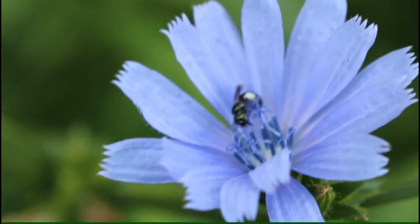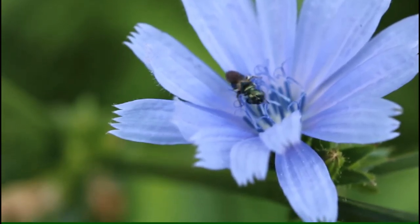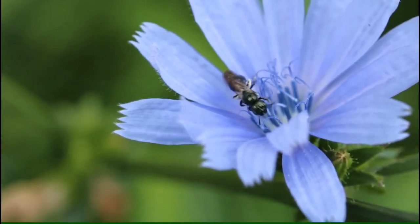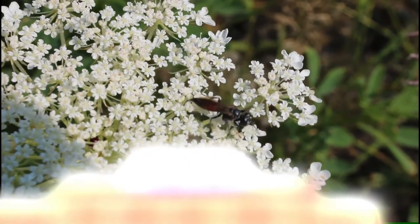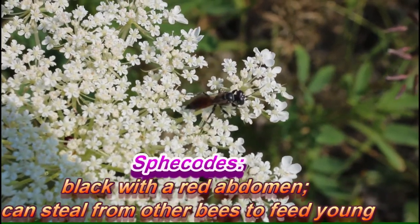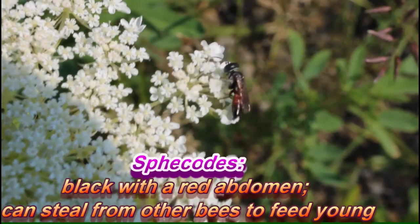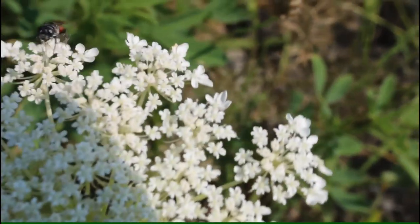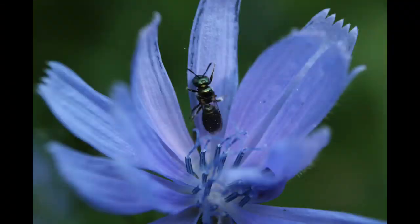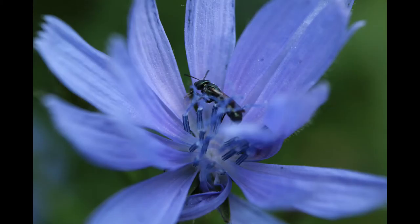These bees vary in how solitary or social they are. There are solitary species, semi-social and social species. Some species may be social in some instances, but perhaps solitary at a higher altitude. While many bees pollinate specific flowers or a narrow range of flowers, these bees are famous for pollinating a great diversity of flowers and not being specialists — being more generalists.